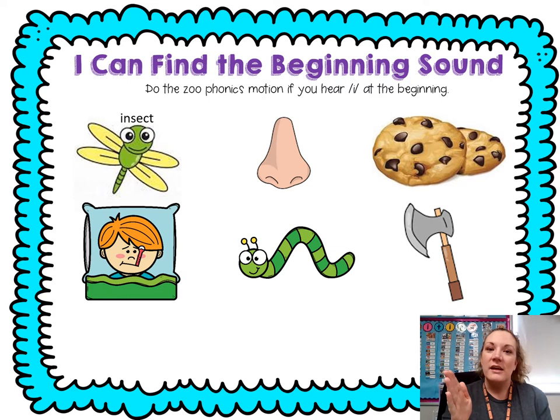Ready? Insect. I — insect. I, I. Nose. Nn — nose. Nope. Cookie. Ck — cookie. Nope.